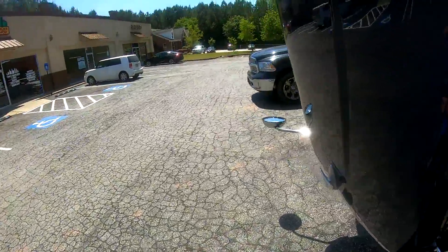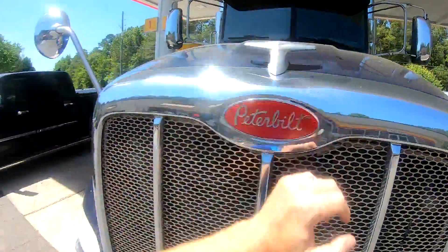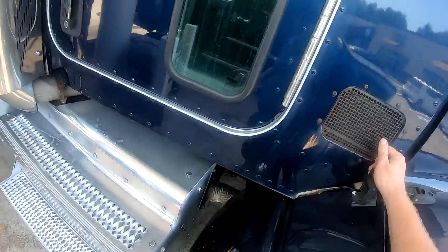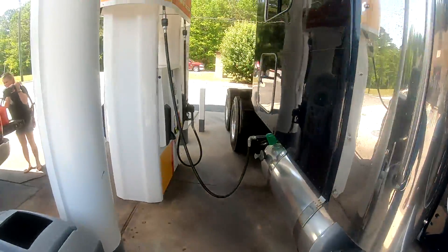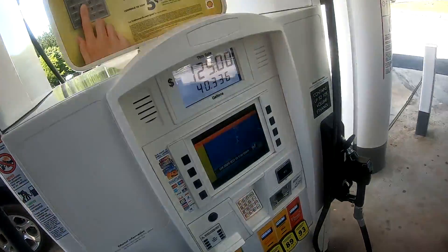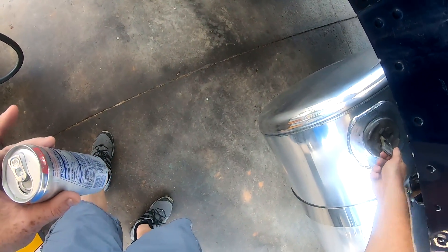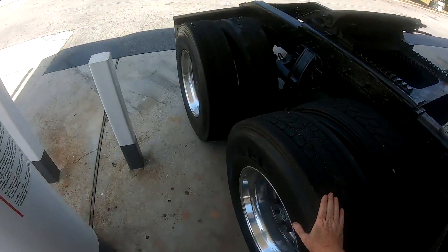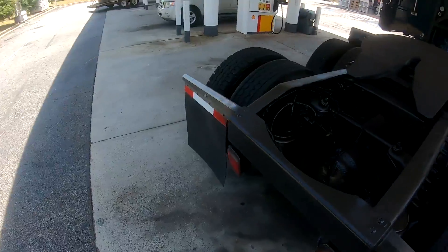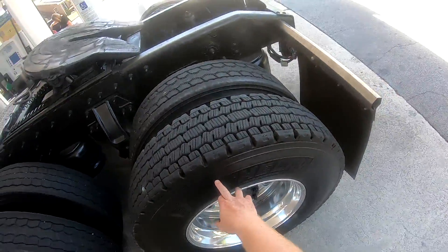Good release right there. Put you guys $125 worth of diesel right there — just send me a Christmas card if you want to. It's got Bridgestone virgin rubber on the back, air slide fifth wheel. You got some Michelins right here.